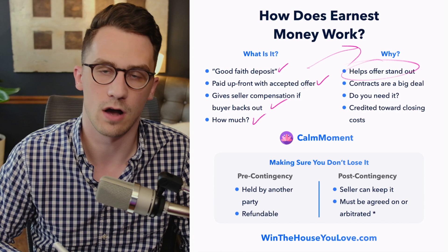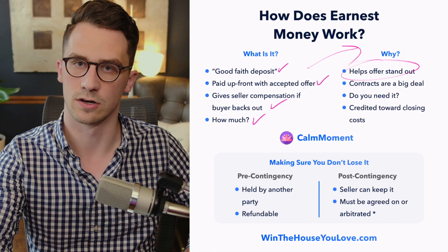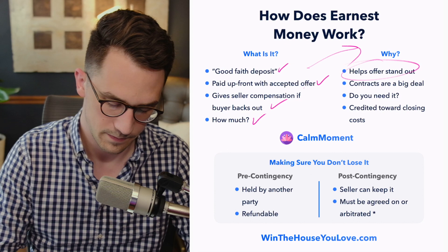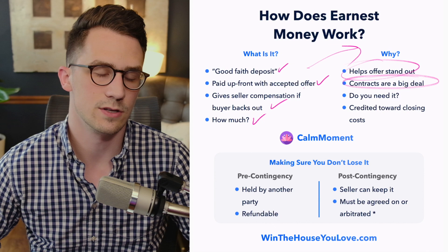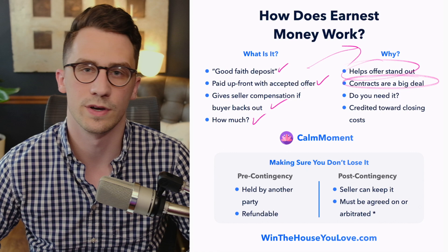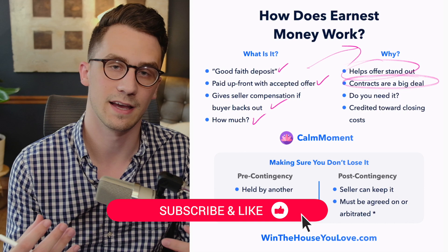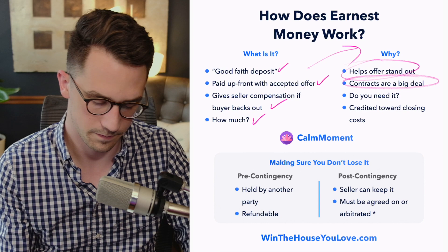So why would we want to do this? Number one, it's going to help your offer stand out. If a seller sees two identical offers — both for the same purchase price, all the details the same — but one buyer says they're not going to put any earnest money down and the other says they'll put $3,000 down, the seller is going to say this buyer is more serious because they're willing to put more money up front. Also, contracts are a big deal — this is why earnest money exists. Sometimes people will write an offer on a home but they're not actually willing to follow through with that contract, which becomes a really big issue. You need to treat it like a contract you need to execute, and if you get out of it, you run the risk of losing your earnest money.